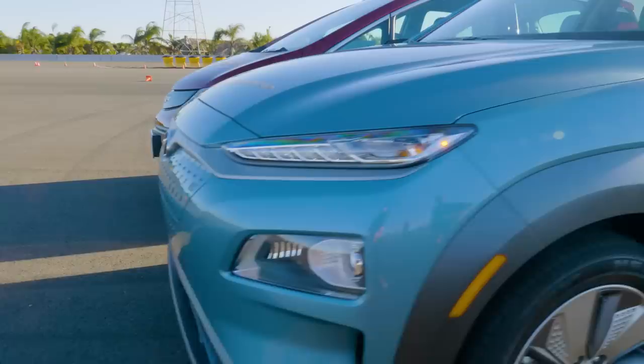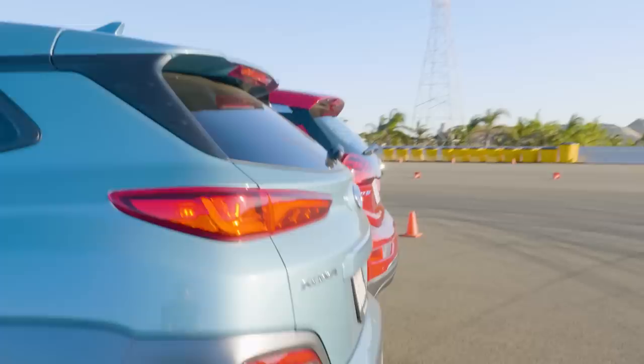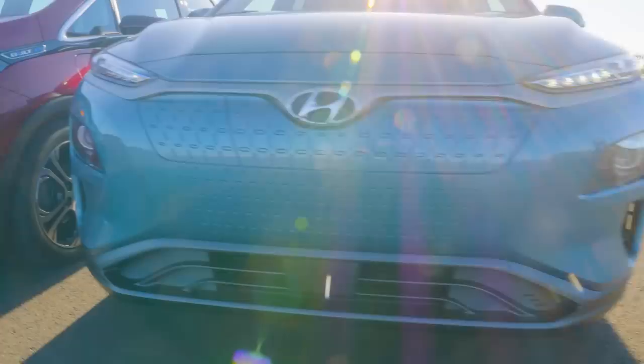The wheelbase is identical, and the Kona is only about a half-inch longer. Both of them have 150-kilowatt electric motors. Chevy says theirs is good for 200 horsepower; Hyundai's number is 201 horsepower. But Hyundai's electric motor makes more torque.